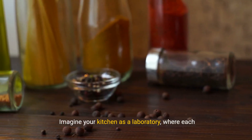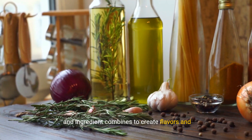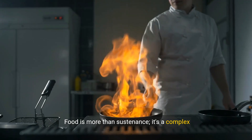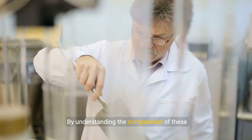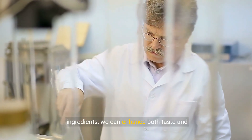Imagine your kitchen as a laboratory, where each spice, herb, and ingredient combines to create flavors and textures that tantalize your taste buds. Food is more than sustenance — it's a complex interplay of chemicals under the chef's guidance. By understanding the composition of these ingredients, we can enhance both taste and nutrition.